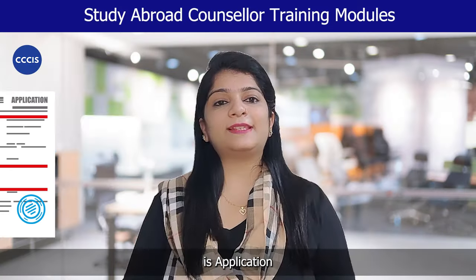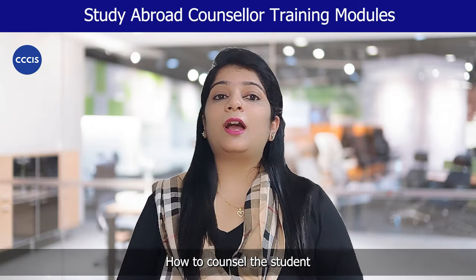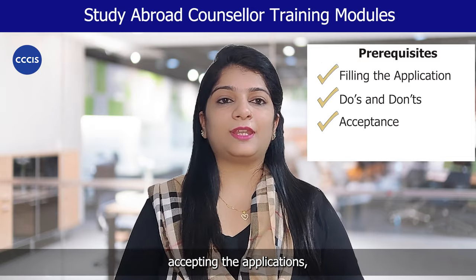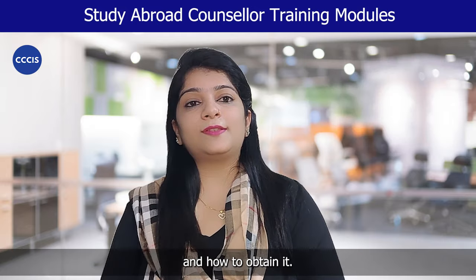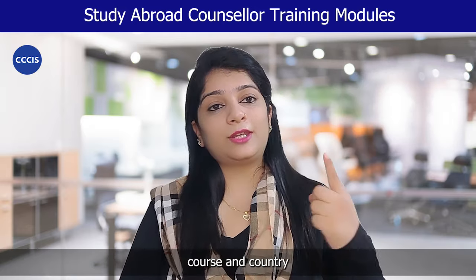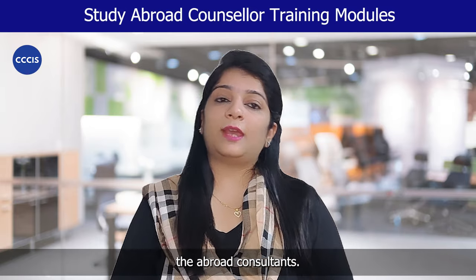Module 2 is application and counselling process — how to counsel the student, prerequisites before filing an application, the do's and don'ts before accepting the applications, documentations and how to obtain it, how to help the student shortlist the right course and country, and legal precautions to indemnify the abroad consultants.